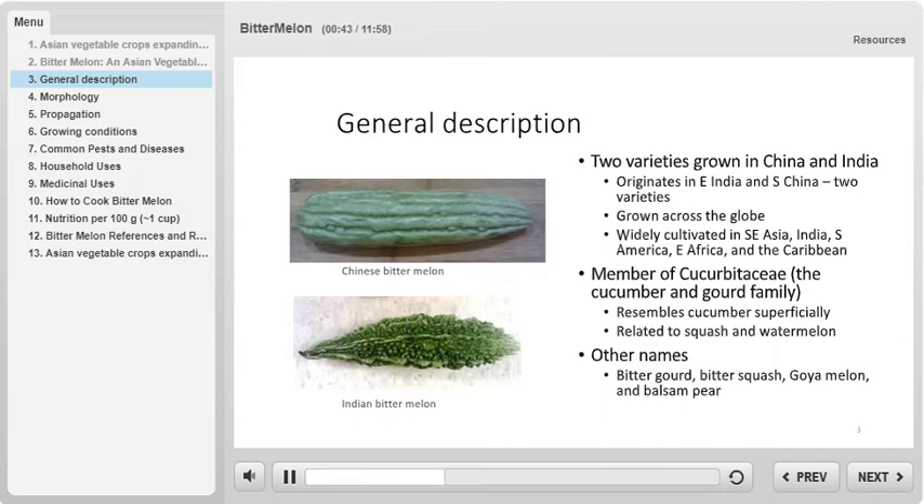Bitter melon superficially resembles cucumber and is actually a member of Cucurbitaceae, the cucumber and gourd family. In addition to cucumber, bitter melon is a close relative of squash and watermelon. There are two varieties of bitter melon commonly grown: Chinese and Indian bitter melon.